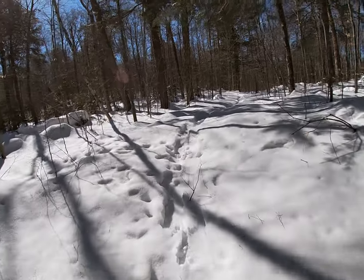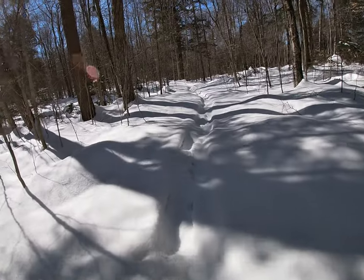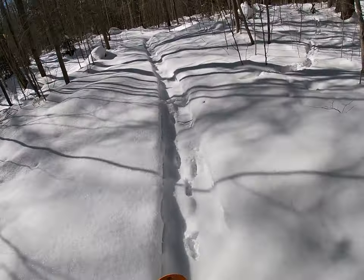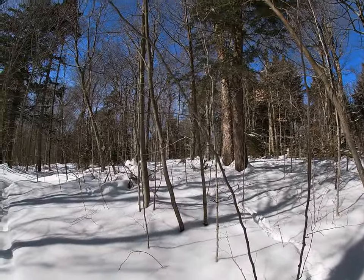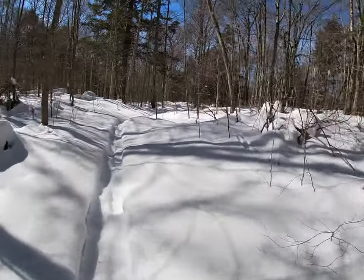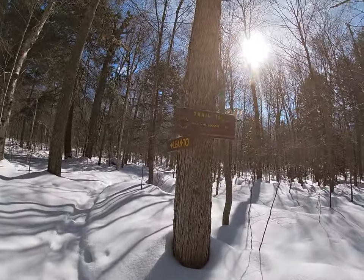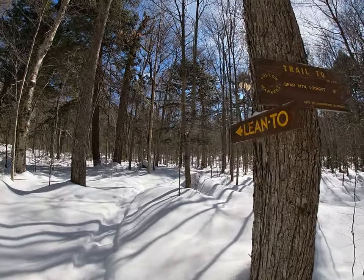We'll be at the next trail junction pretty soon — either go over to the campground or up to Bear Mountain. I've got some pretty fresh moose tracks here where one scared off right in front of me and took off up that way. Here we are at the junction. Bear Mountain Lookout is one mile — it's a little past the summit.